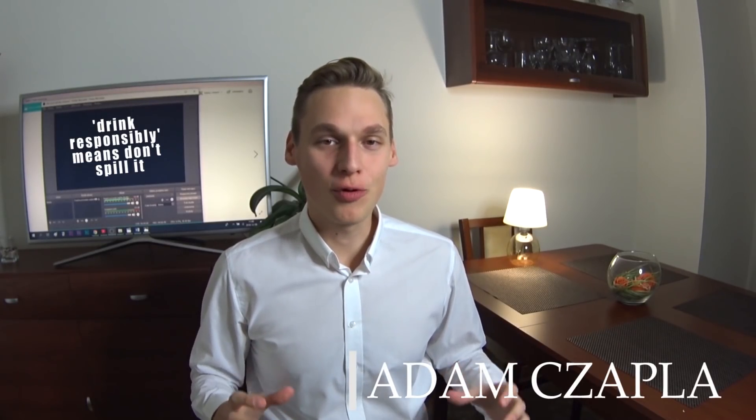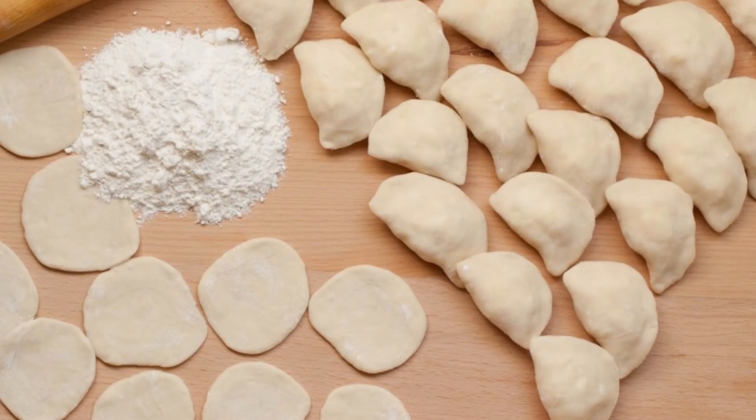Hey everyone, this is Adam Czatla and I'm a 4th year medical student from Poland. In this episode I'm going to tell you which antibiotics you should not mix with alcohol. We all know a situation when there is a party coming and we or one of our friends is on an antibiotic and we don't know whether he or she could drink alcohol tonight.